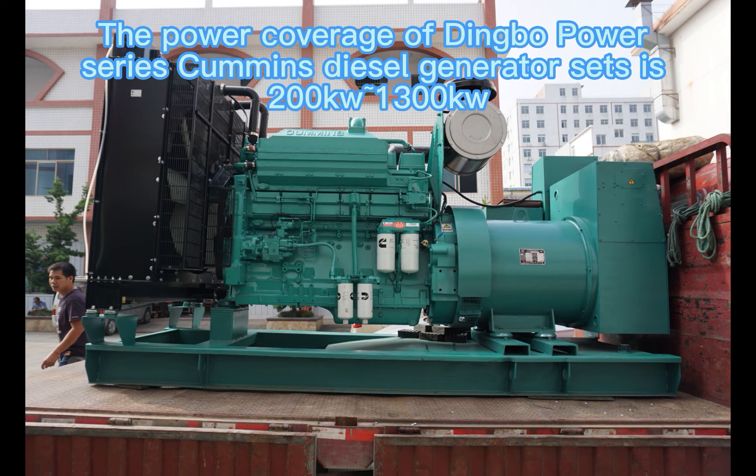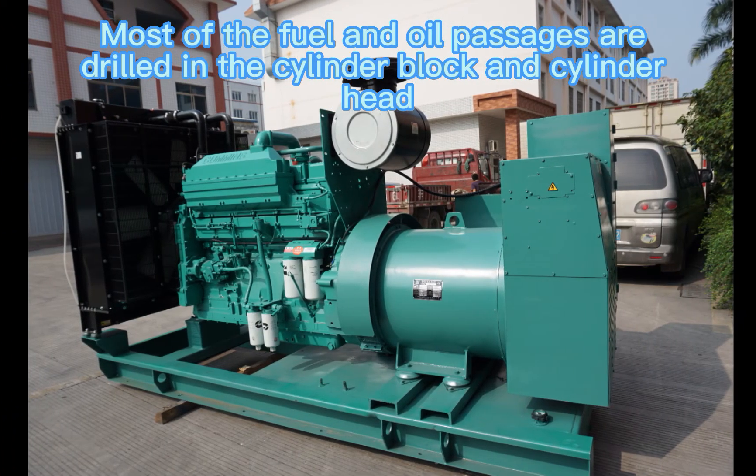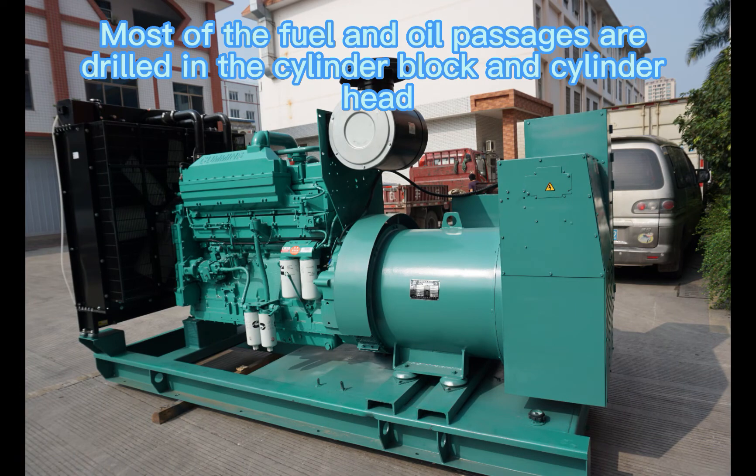The power coverage of Dingbo Power Series Cummins diesel generator sets is 200 kW to 1300 kW, of which the 500 kW generator is equipped with Cummins' unique PT fuel system. Most of the fuel and oil passages are drilled in the cylinder block and cylinder head.